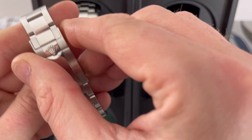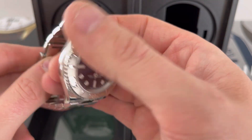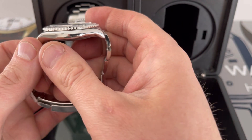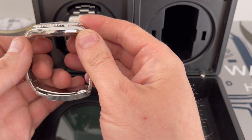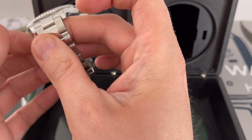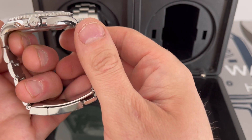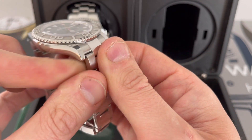It's got quite a similar bracelet to the Daytona — polished center and brushed outer links. It's a really gorgeous watch. Unlike the GMTs, Subs, and Sea Dwellers of this world, it's got quite a nice rounded, elegant body to it.